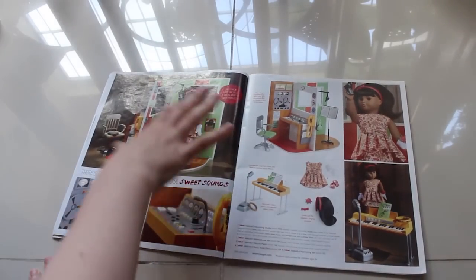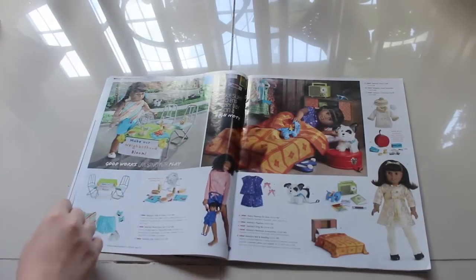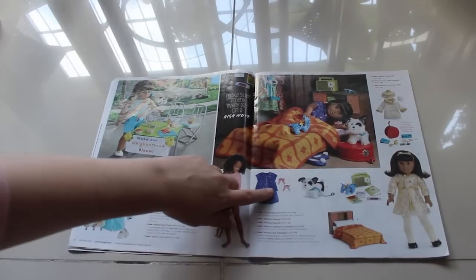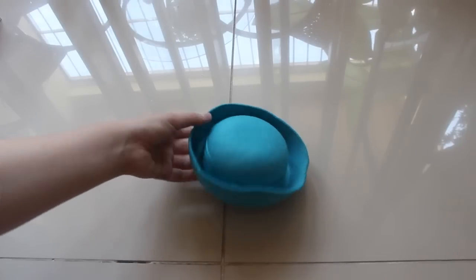Over here it shows her recording studio, which I really like, and all of her musical accessories. And over here you have more pictures of her — she has her PJs, her dog Bo, and all of her other accessories.